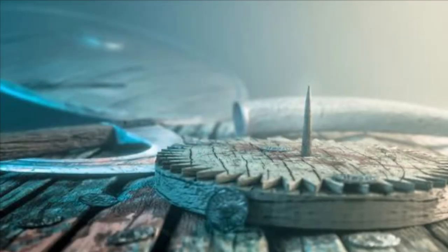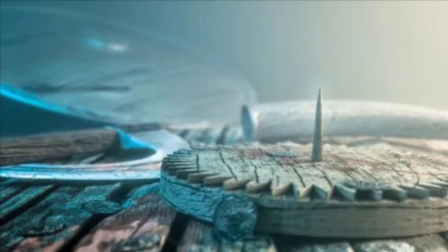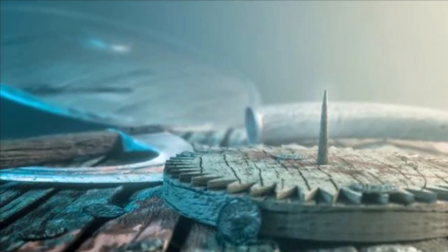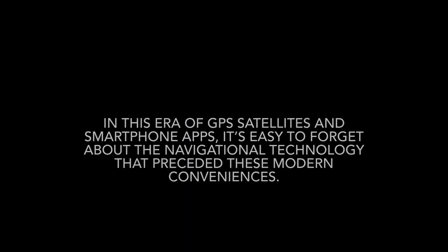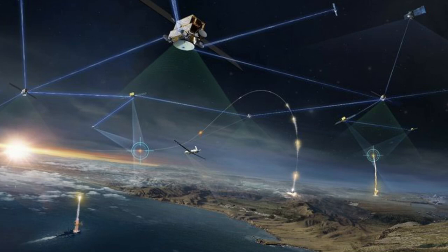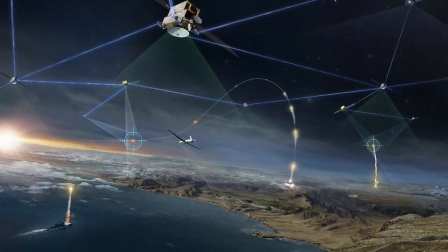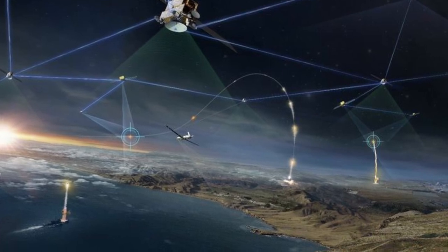Viking Navigation Unveiled: Unlock the secret of the sundial compass. In this era of GPS satellites and smartphone apps, it's easy to forget about the navigational technology that preceded these modern conveniences.